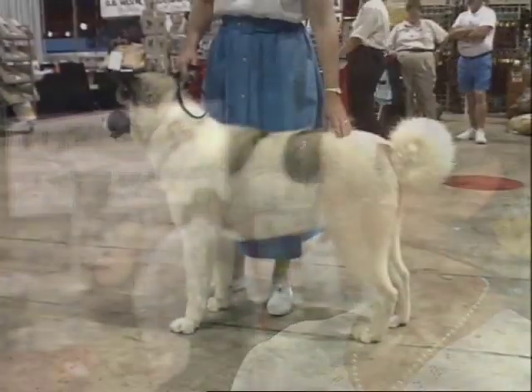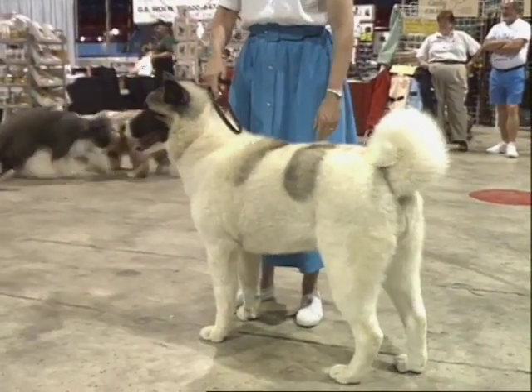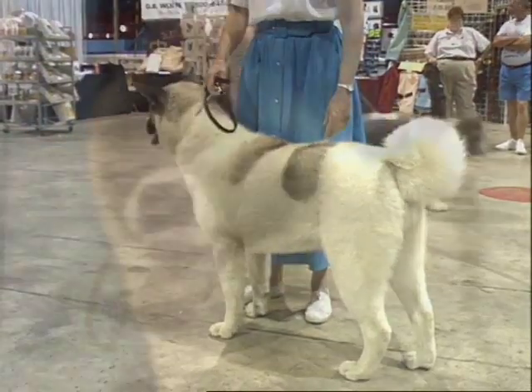The Akita was originally born in northern Japan. They were used as Japanese guard dogs. The temple owners would leave them to guard their children while they left the temple, so they're very good with children.